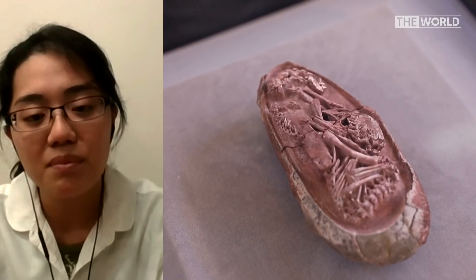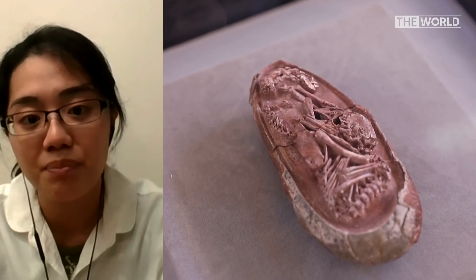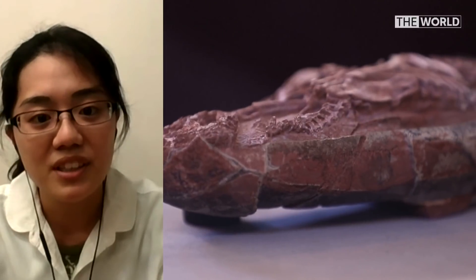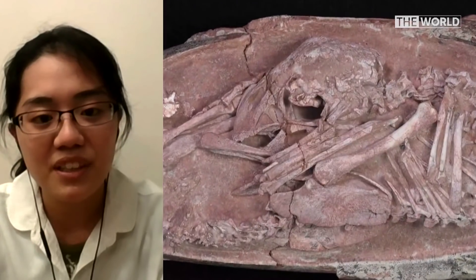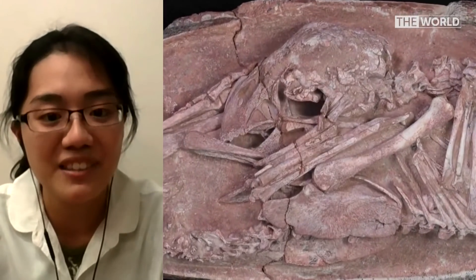That's amazing. So what does it tell you about the relationship of dinosaurs to birds? Because of the similarities in posture between this dinosaur embryo and modern day birds, we suspect that this might implicate a similar pre-hatching behaviour between these two groups of animals. And in academia, we now accept that birds are dinosaurs.